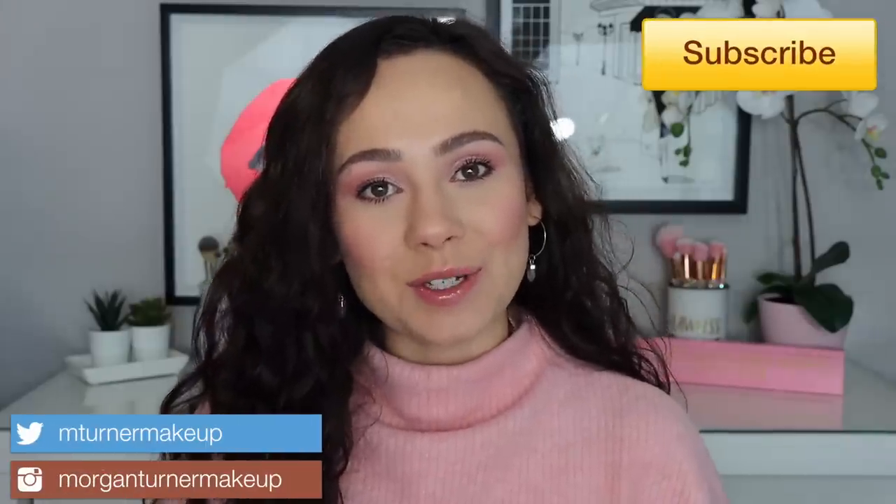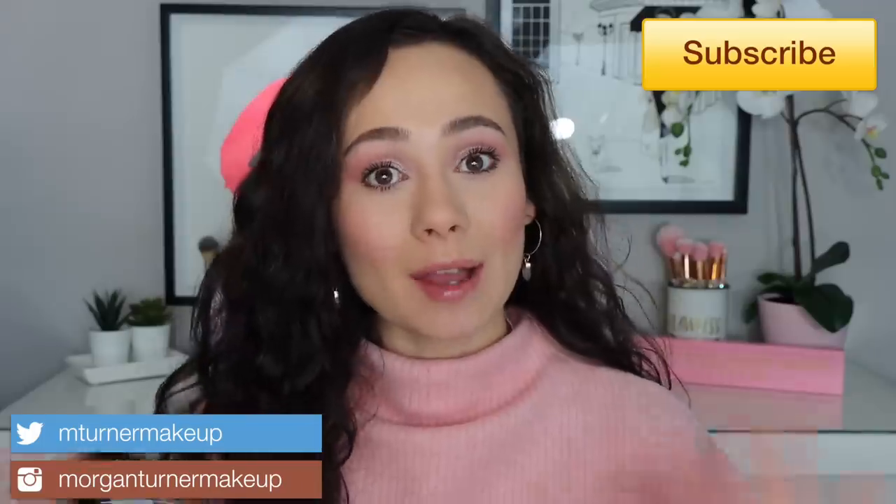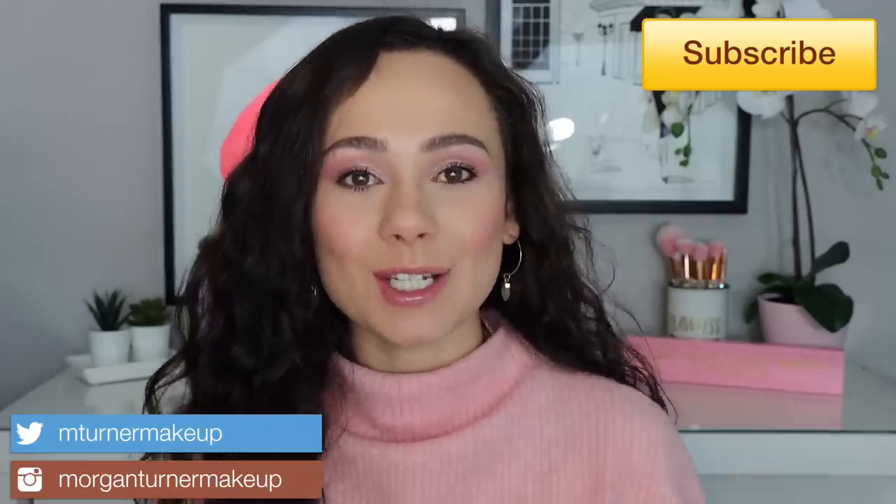Hi guys, what is up? Welcome to my channel. For today's video I'm going to be doing a wear test of the brand new Pat McGrath concealer along with the under eye powder. If you want to see my experience with this system today and how it worked for me, then just keep watching.